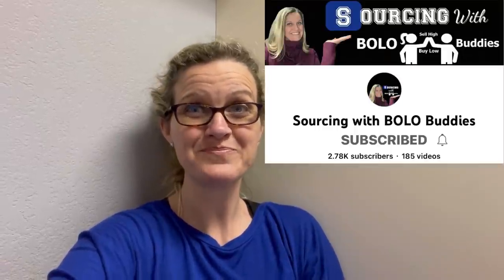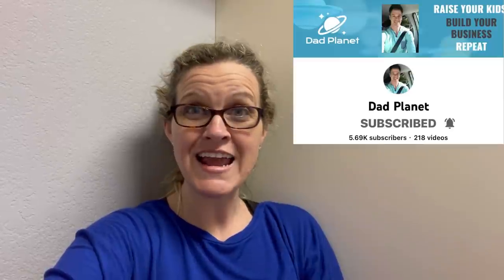Hey Bolo Buddies, thanks for watching! Are you ready to dig in the bins? I was there, I have an hour of footage — I'm going to split it up for this video because an hour is just way too long. The uncut version is over on my Sourcing with Bolo Buddies channel. I met Dad Planet up there at 9 a.m. right when they opened — he jets to the clothing and I jet to the hard goods, so we source a little differently.